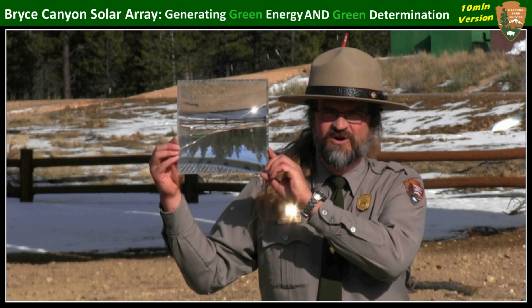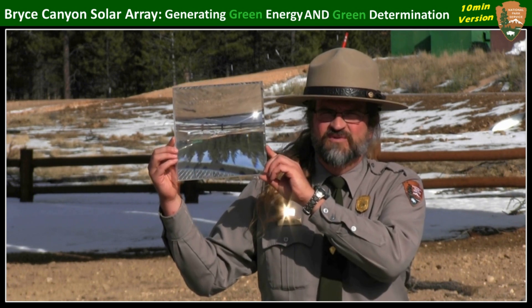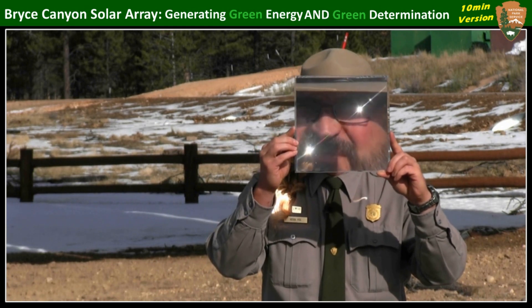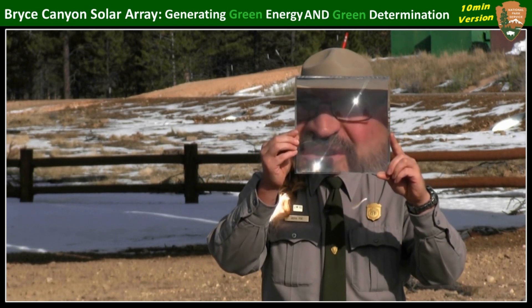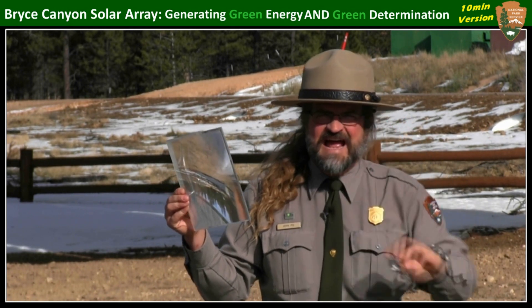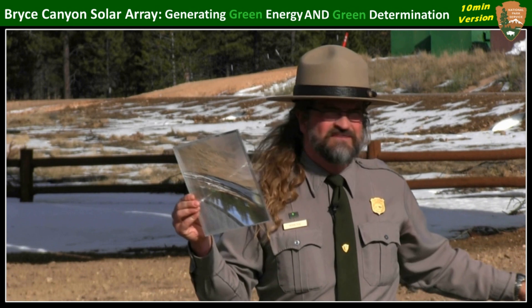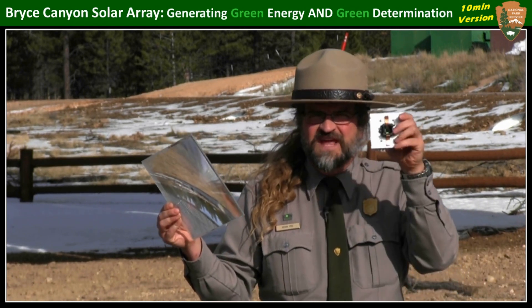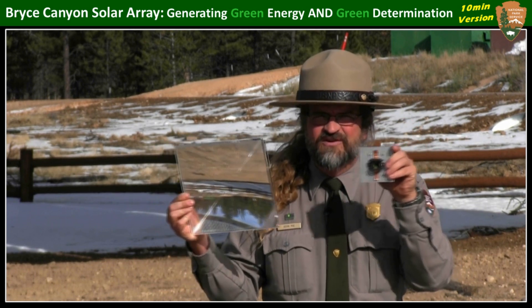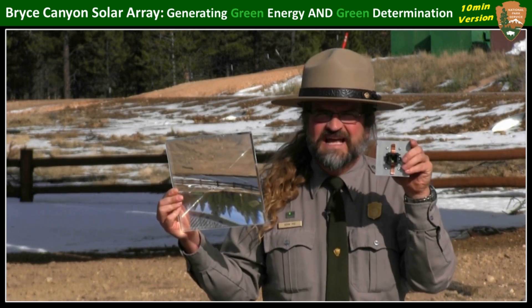Concentrating photovoltaic technology is all about magnification. I'm holding here in my hands a Fresnel lens which works like a gigantic magnifying glass, only with 900 times the magnification. The light strikes this lens and then travels through this small metallic chamber — looks kind of like a kaleidoscope — concentrating down onto a very specialized type of solar chip. These are triple junction chips, this little thing about half the size of a dime, and it has three layers so that it can gather a broad section of the light spectrum.